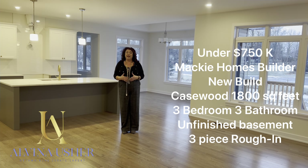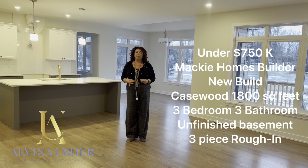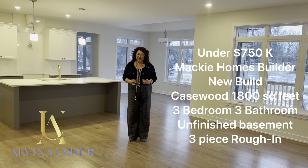In the basement, there is a lot of space open for your interpretation. You can finish the basement with an additional bedroom and an additional bathroom. So this is what you can buy for $750,000 in Smith Falls today from a builder — a new built home.